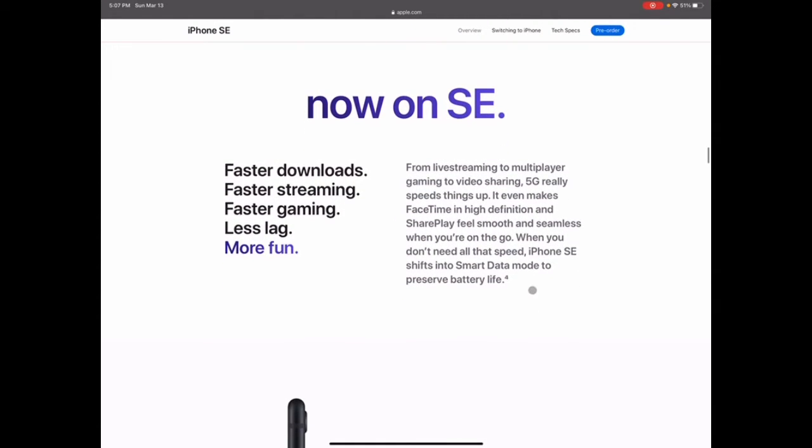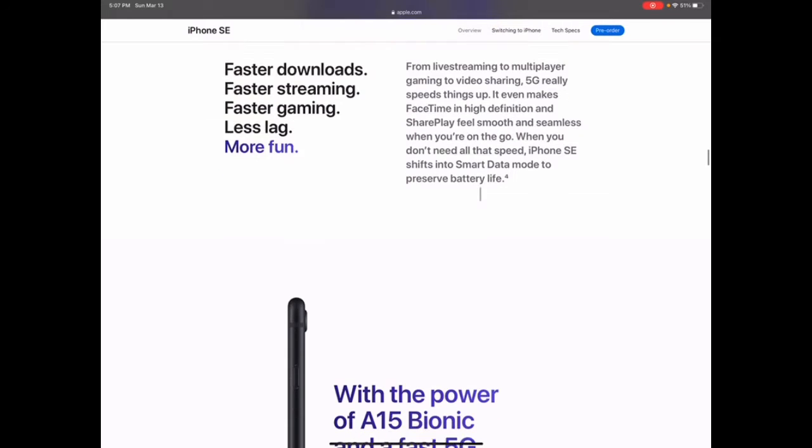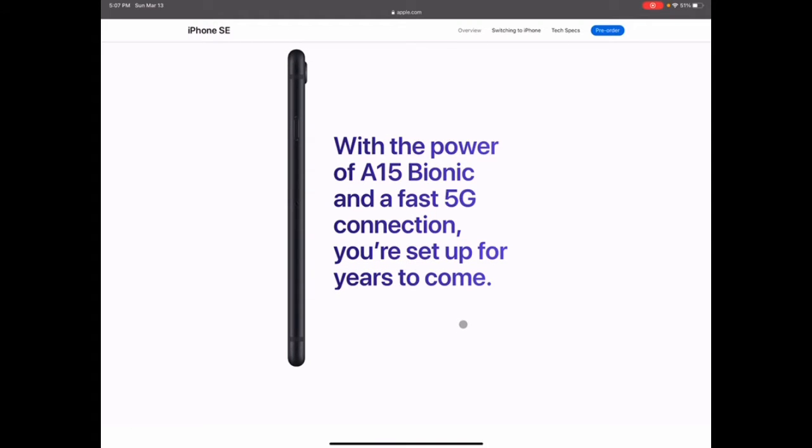It now has 5G, which is really good. Apple supports their products for a long time, so the A15 bionic chip will probably be good for another three to four years, maybe five or six in my opinion. The iPhone 7, 6S, and 8 still run fine — the battery life just isn't great, but other than that they're not bad.